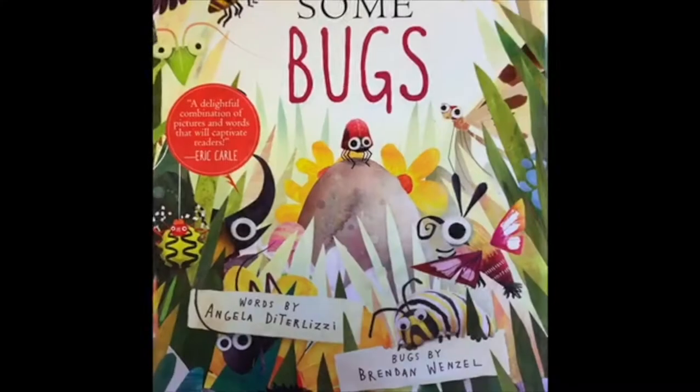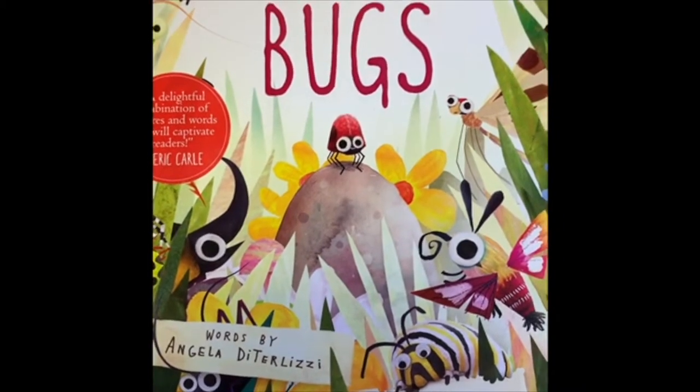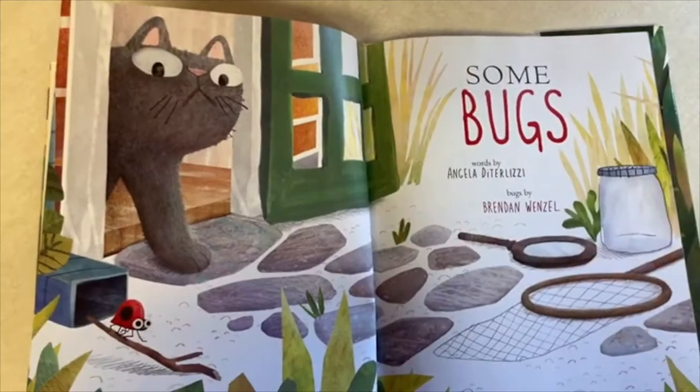Good morning everyone! It's time to have some fun. Today we're gonna learn all about bugs, one of my favorite things. Come on and join me and let's get going on our bug hunt. 'Some Bugs' written by Angela DeTerlizzi, illustrated by Brendan Wenzel.